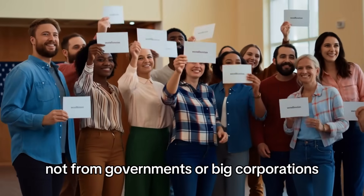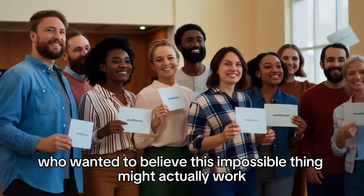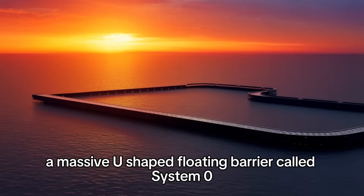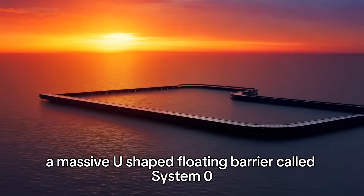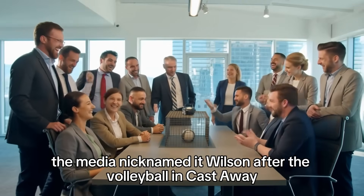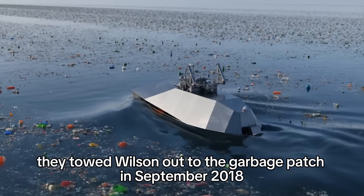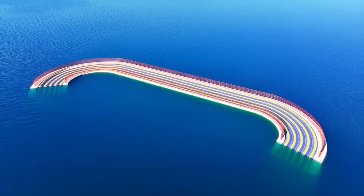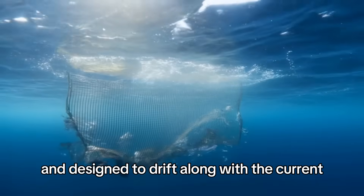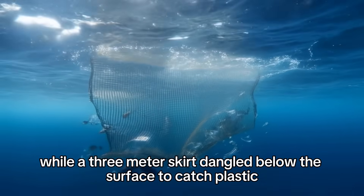Not from governments or big corporations, but from regular people who wanted to believe this impossible thing might actually work. They built their first prototype — a massive U-shaped floating barrier called System 001. The media nicknamed it Wilson, after the volleyball in Cast Away, which honestly should have been a red flag. They towed Wilson out to the garbage patch in September 2018. It was 2,000 feet long, shaped like a giant horseshoe, and designed to drift along with the current while a three-meter skirt dangled below the surface to catch plastic.